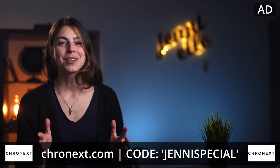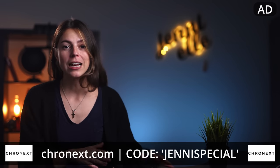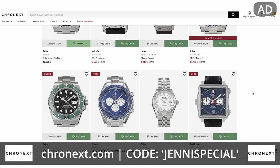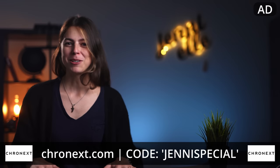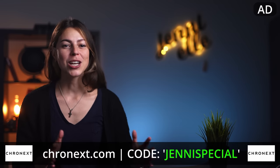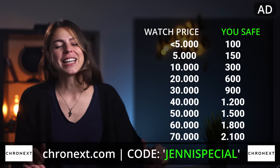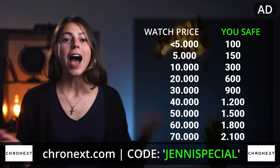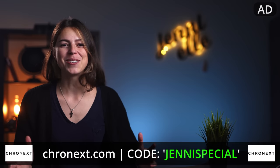But before we get into our next category, I want to take the time and thank today's sponsor, Kronix, for keeping the lights on. Kronix is an international online pre-owned watch retailer with over 32 brands and 800 models, providing pickup locations and lounges all over the world. Only valid through this month — until the end of September — I have a special promo code for you. You can use promo code JENNYSPECIAL when purchasing from Kronix to get an extra discount, and there is no financial kickback for me. I myself bought my IWC Pilot's Watch from Kronix — I can absolutely recommend it. Use JENNYSPECIAL on Kronix.com.